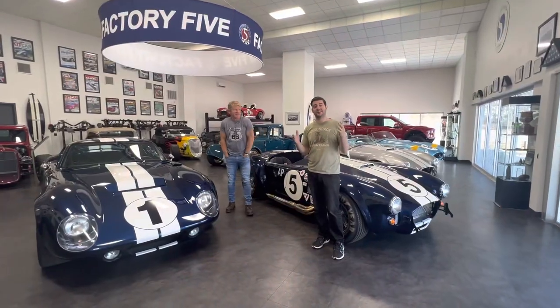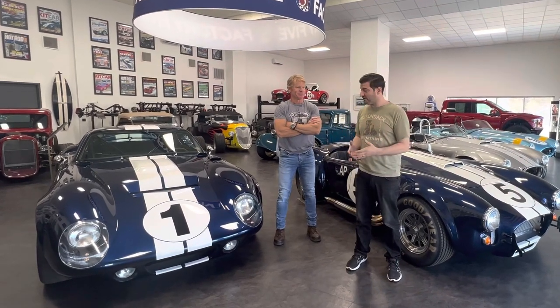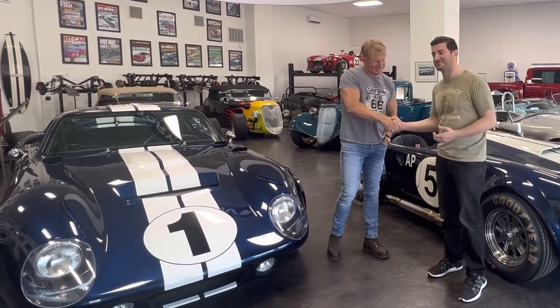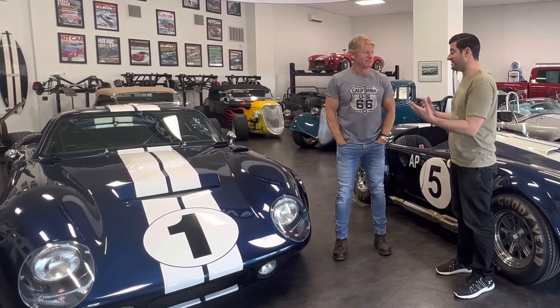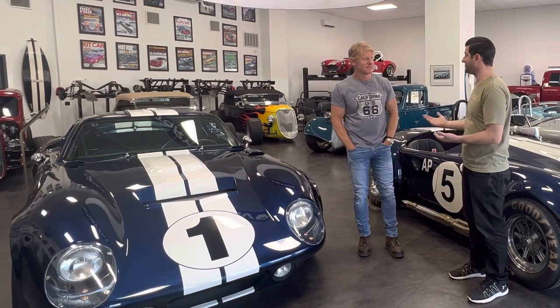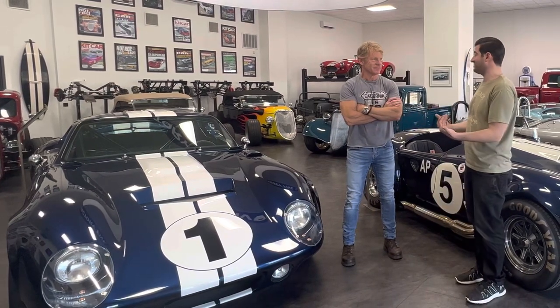This is like a 15-year-long dream in the making, finally being able to order a Factory 5 Type 65 Coupe and get to pick it up here in Massachusetts. And I finally get to meet the man, the legend himself — Dave Smith. We're happy to build a car for you. Thank you so much. Thank you for continuing the tradition of this car, because really the legacy of Factory 5 is an entire different legacy in itself from what the Daytona Coupe is.